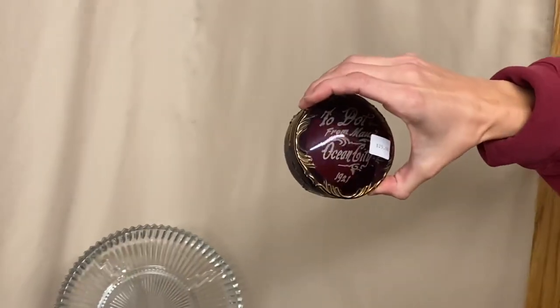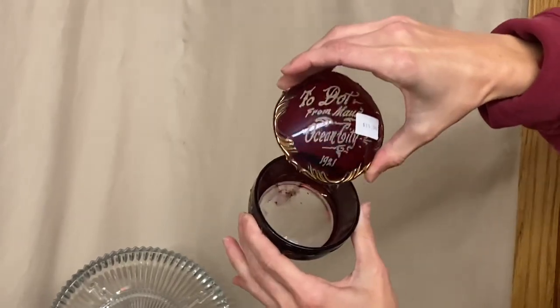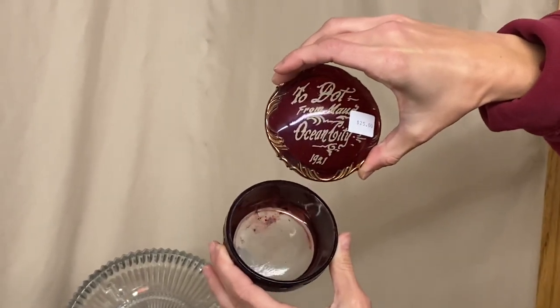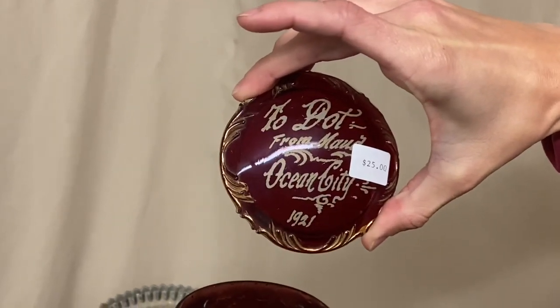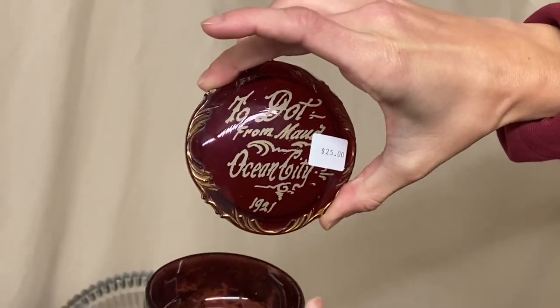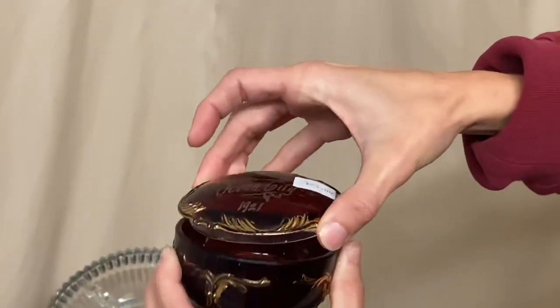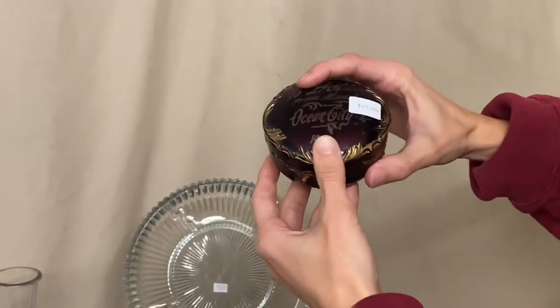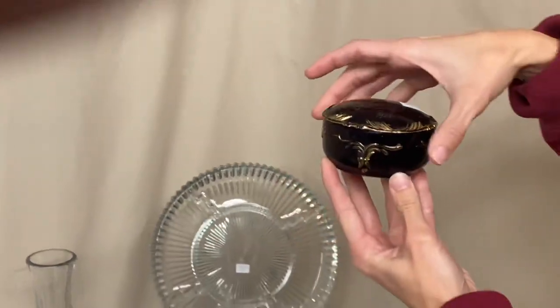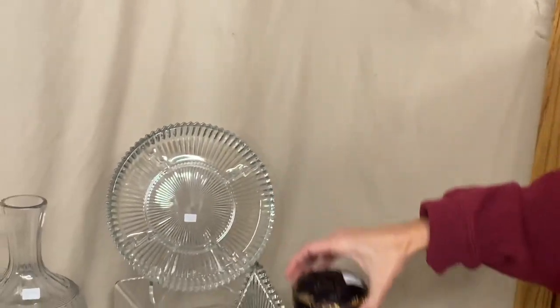Here's what looks like a wing scroll covered dresser box. We never guarantee any of these is going to be Heisey. It's actually crystal with a red flash on it, and the lid says a dedication from somebody — Ocean City, 1921. That date tells you it was put on there well after this piece was made, because these were made right around the turn of the century. The price is $25.